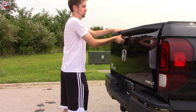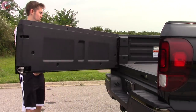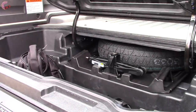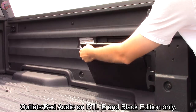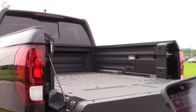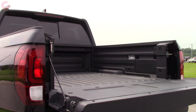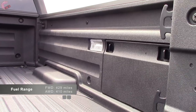Now for the coolest part of the Ridgeline — the innovative bed. The tailgate opens two different ways: the traditional way or via a side hinge. Once open, there's a hidden trunk underneath the bed floor which is watertight and locks with the rest of the vehicle. It measures 7.3 cubic feet and can even be used as a cooler when tailgating. Honda also had tailgating in mind with a 150- or 400-watt outlet in the back, as well as a truck bed audio system with surprisingly good sound quality, controllable from your phone. There are also plenty of tie-downs and LED lighting.